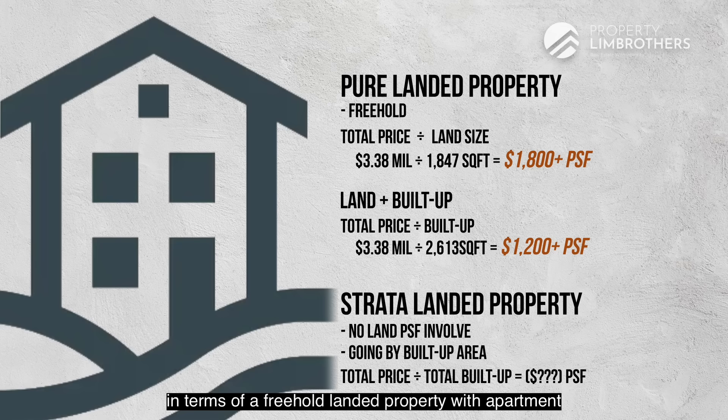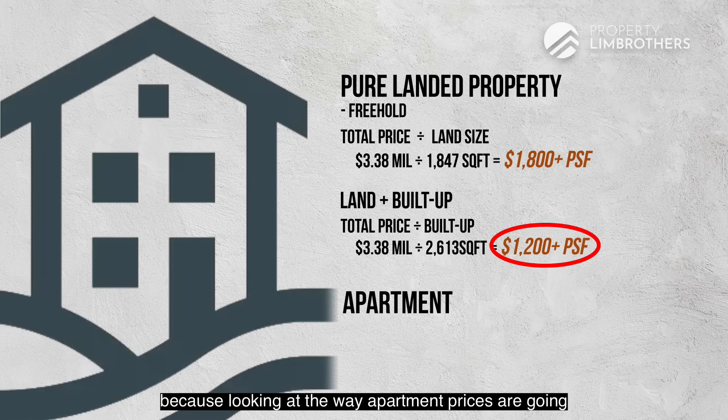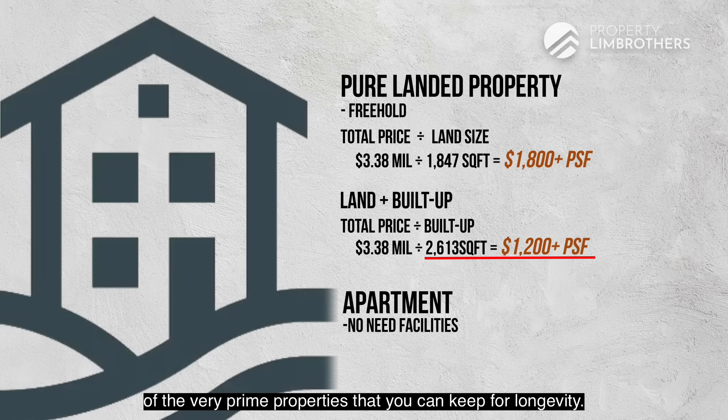Comparing this to a freehold landed property versus an apartment, if you don't need facilities and prefer to own a piece of freehold land, this might be suitable for your family. For space and lower per-square-foot build-up area, pure landed properties are definitely prime properties you can keep for longevity.